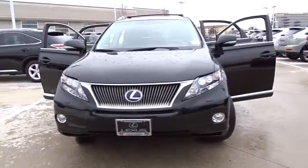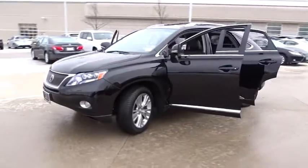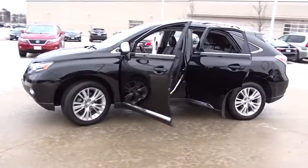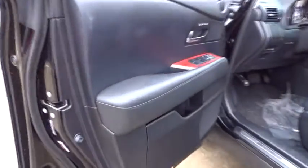The 2012 Lexus RX 450h. The RX 450 hybrid sports the innovative eco mode, allowing your vehicle to consume less energy and regulate the throttle response for even more acceleration.